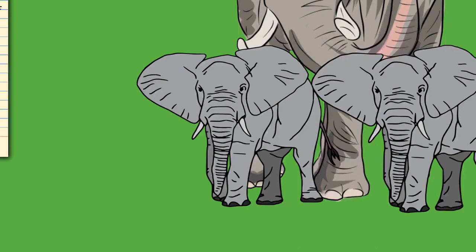The trunk has near unlimited flexibility. Objects grasped by the end of the trunk can be moved to the mouth by curving the appendage inward. The tip can be moved in a way similar to the human hand. African elephants have two finger-like extensions at the tip that allow them to pluck small food items, while the Asian elephant has only one and relies more on wrapping around a food item.